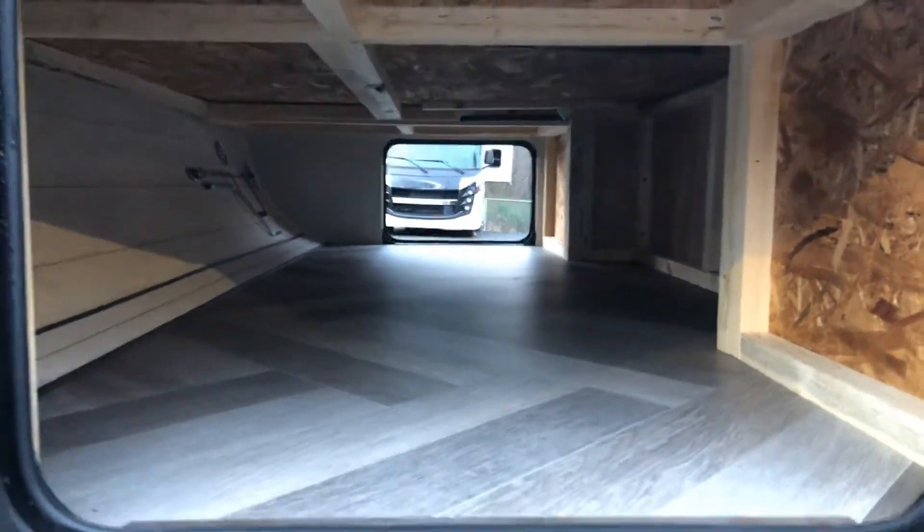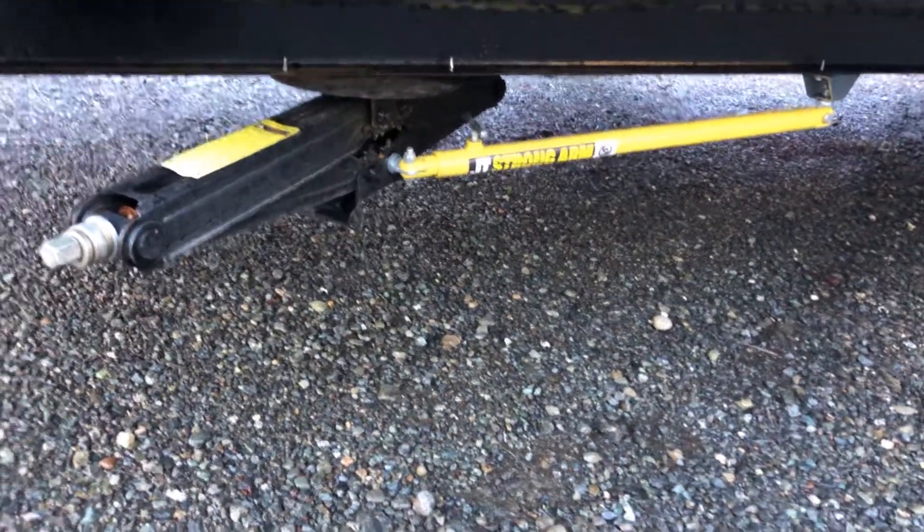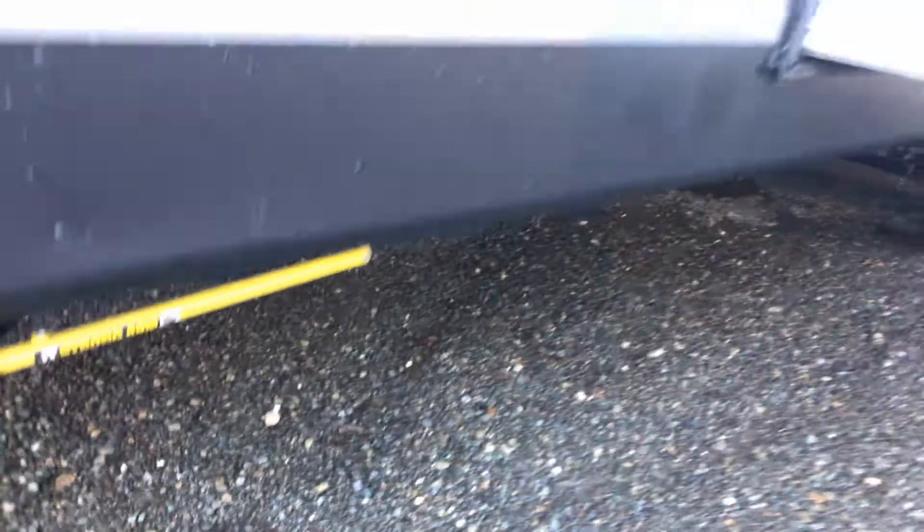We have a pass-through storage compartment in the front, so lots of room for storage. We've got our strong arm jacks mounted to our cranking jacks for stability.